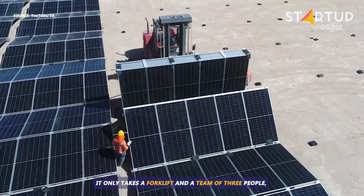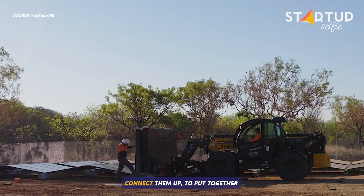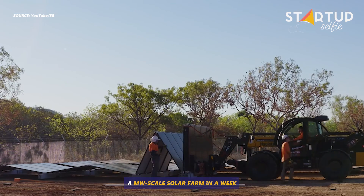It only takes a forklift and a team of three people to unfold the blocks into arrays and connect them up, to put together a megawatt-scale solar farm in a week.